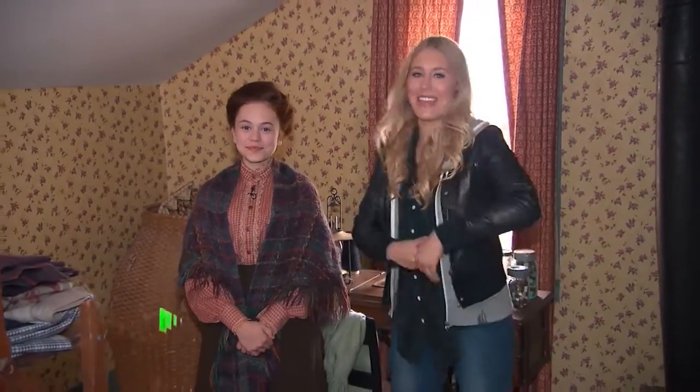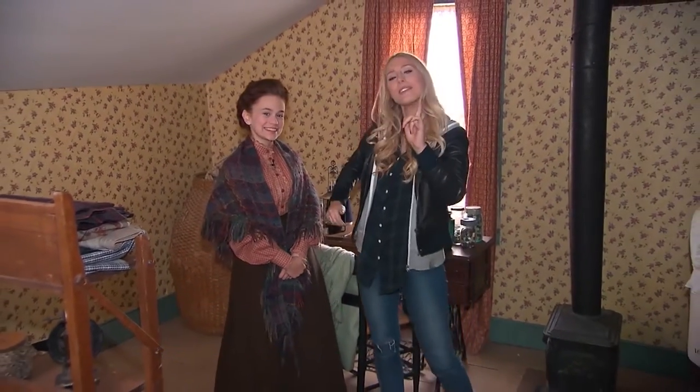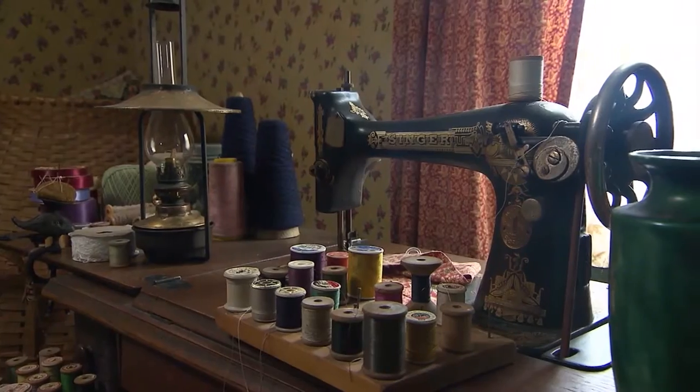Hey guys, Lisa here and I'm hanging out with Ella Valentine, who plays Anne in Anne of Green Gables. And guess what? She invited me over for a tour.